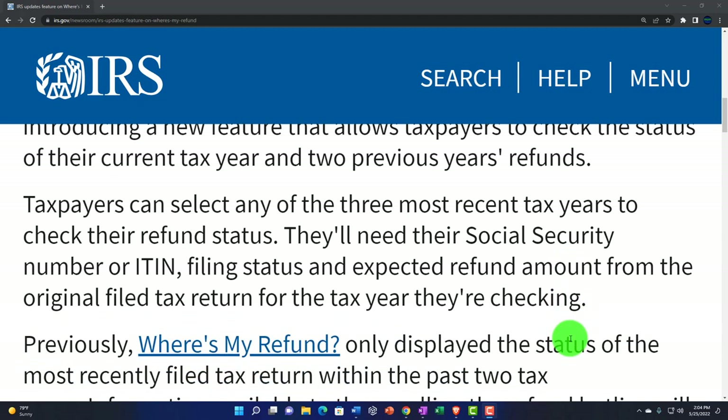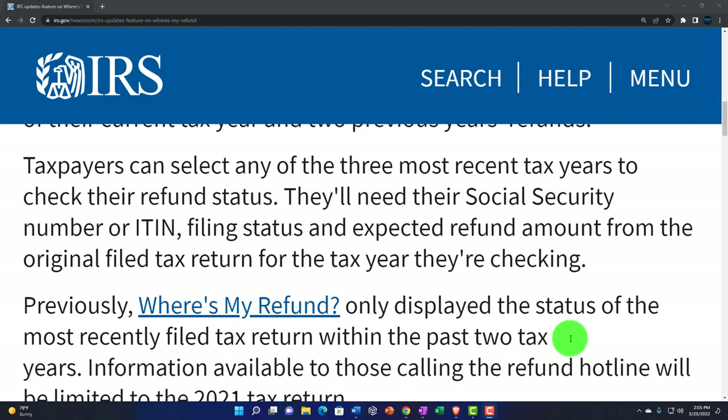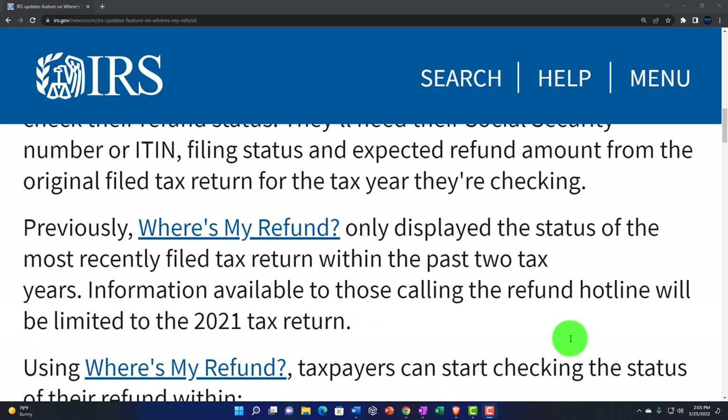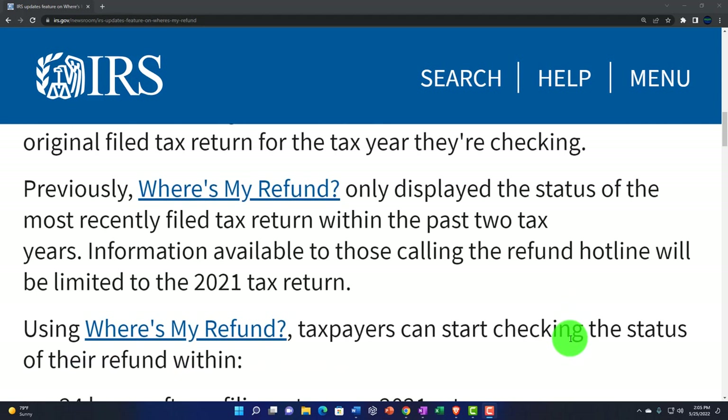Amazing! Taxpayers can select any of the three most recent tax years to check their refund status. They'll need the Social Security number or ITIN, filing status, and expected refund amount from the original filed tax return for the tax year they're checking. Previously, Where's My Refund only displayed the status of the most recently filed tax return within the past two tax years.